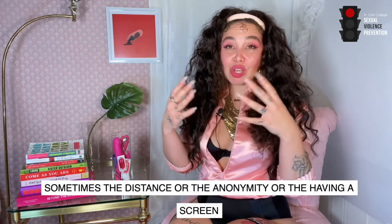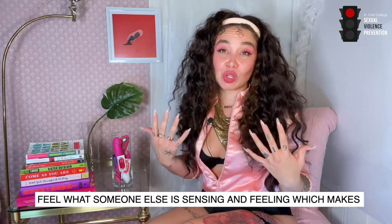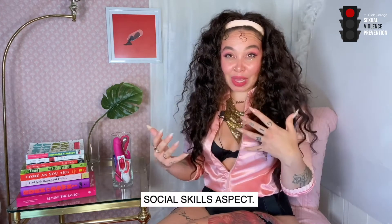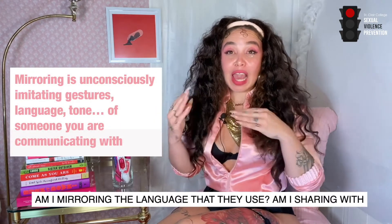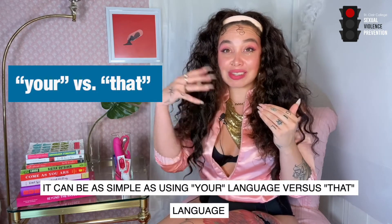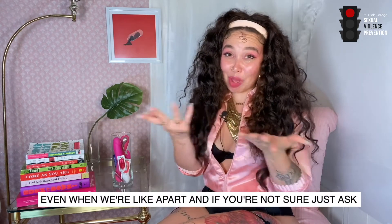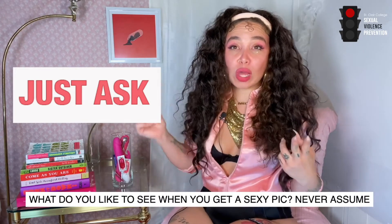Sometimes the distance, anonymity, or the screen between you can make it harder to sense and feel what someone else is experiencing, which makes it that much more important to pay attention. Some of making sexting more pleasurable is the social skills aspect: how am I responding to somebody or something they say? Am I mirroring the language they use? Am I sharing with them the language I prefer? It can be as simple as using 'your' versus 'that' — for example, 'your ass' versus 'that ass.' 'Your' allows people to feel embodied and present even when we're apart. And if you're not sure, just ask — what words do you use for that particular body part?